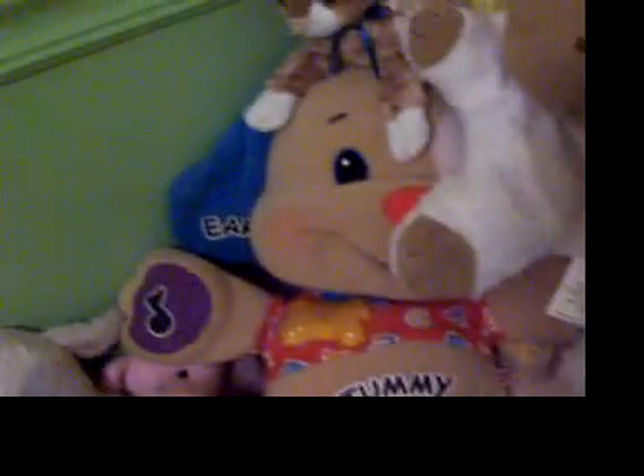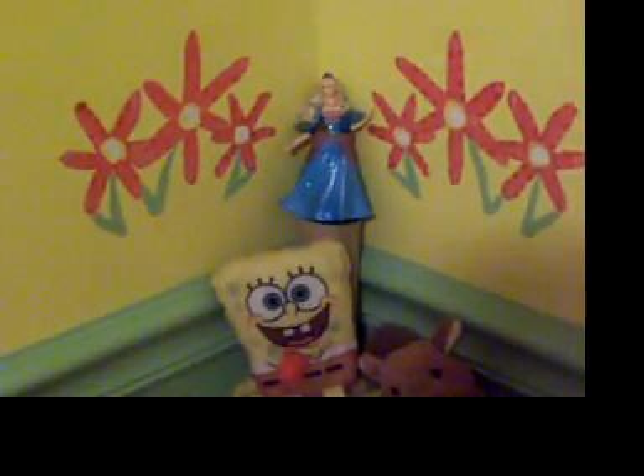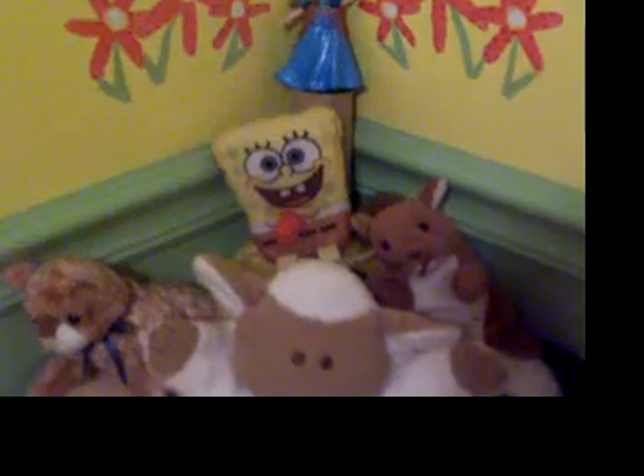Then there's the tower of animals in the corner. You go up to the top and there on the top is her precious little doll. That's not all — this side is an obnoxious bear that she likes and a couple of babies.